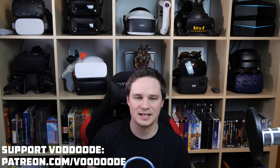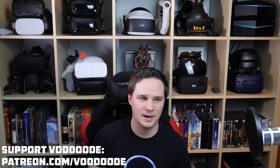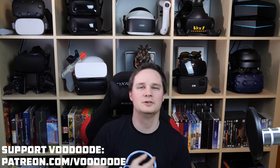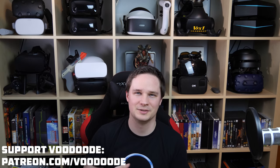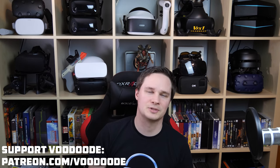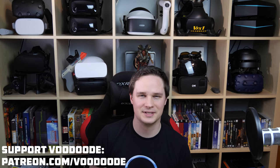Okay guys, those were some insider VR games that perhaps not everybody knows. If there are more games that you think are unknown but very good, write it in the comments below so that everybody will know it. Thanks for watching guys, I hope you liked the video — if so, give me a thumbs up and subscribe to my channel. See you next time in Virtual Reality!